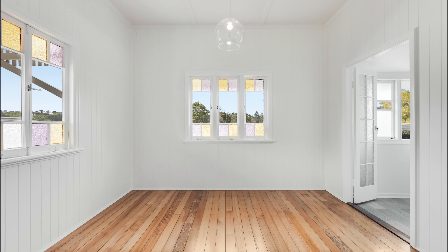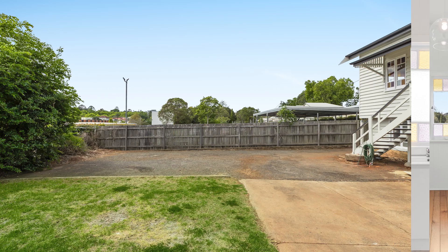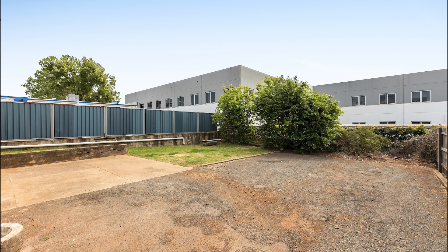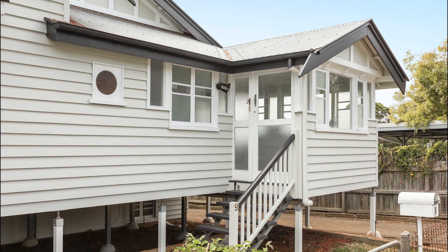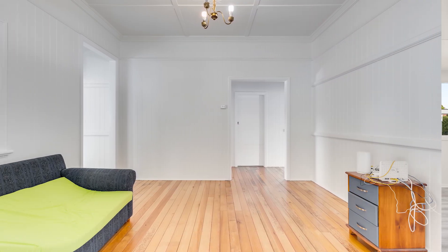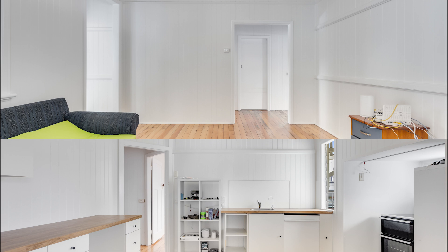The home has three bedrooms, one bathroom and a carport. It sits in mixed-use zoning for the council, so a commercial application or Airbnb would be on the table, subject to council approval of course. You're going to be pleasantly surprised by the convenience and the renovation of this fantastic home. Let's show you around.